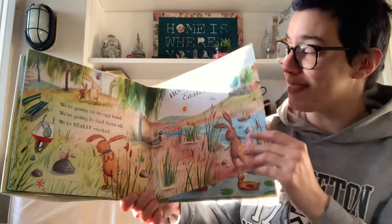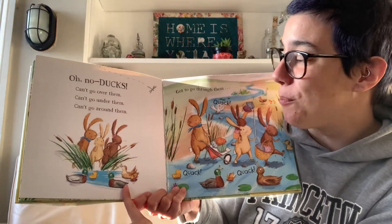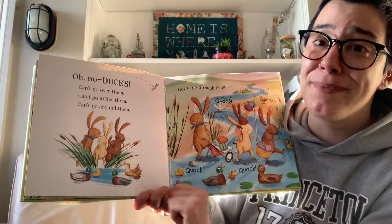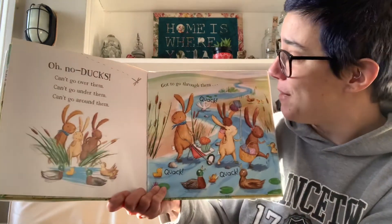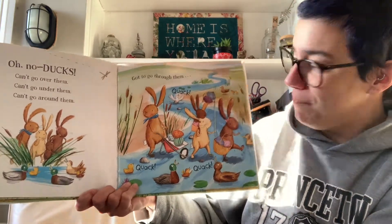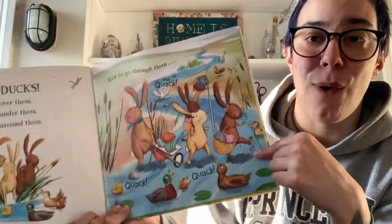What will be the next obstacle? Oh no! Ducks! We can't go over them. We can't go under them. We can't go around them. Got to go through them. And here the bunnies go through the stream. Quack, quack, quack, quack.